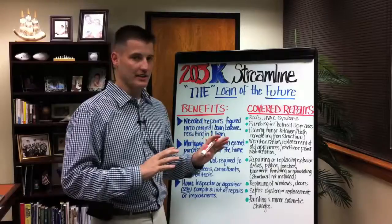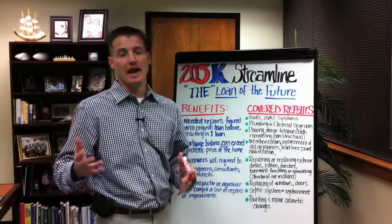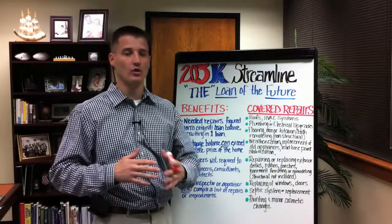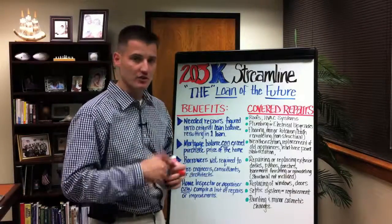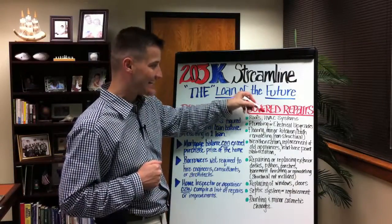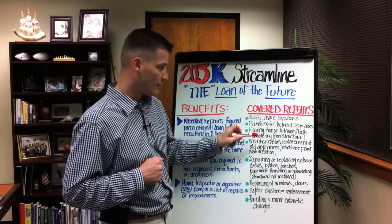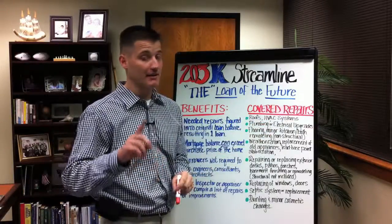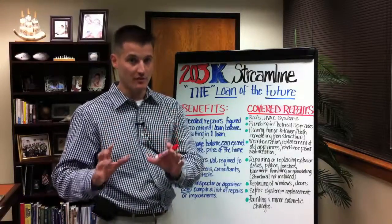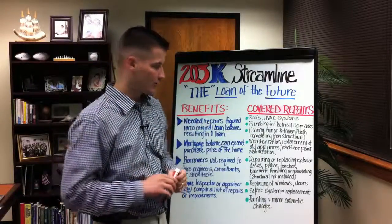That's the big difference between the 203K streamlined and the old 203K loan. What repairs can be financed into the property? What's eligible for improvements? Roofs are eligible. HVAC systems. Plumbing and electrical upgrades. Flooring, minor kitchen and bath. We can't have any structural repairs — meaning you can't add a wall, move a wall, or move bearing walls and things like that.